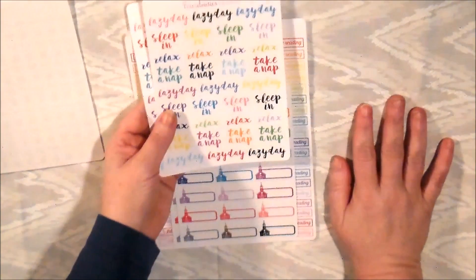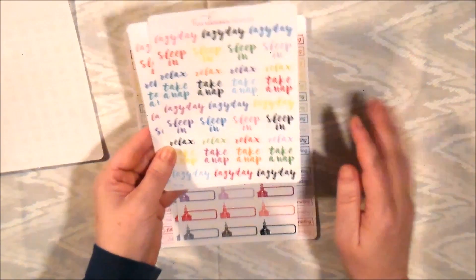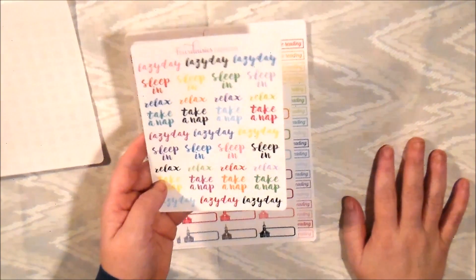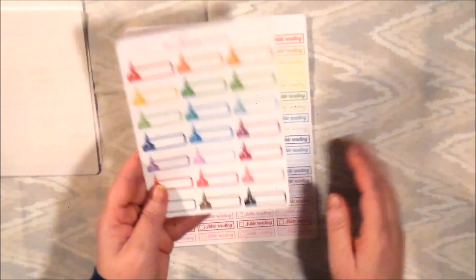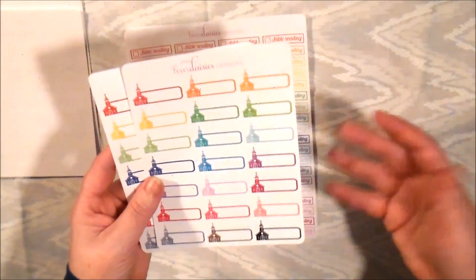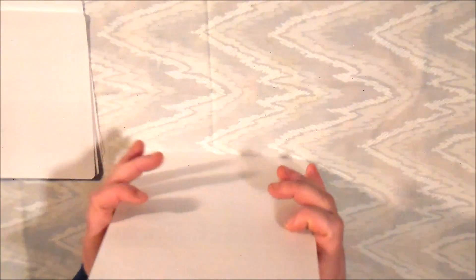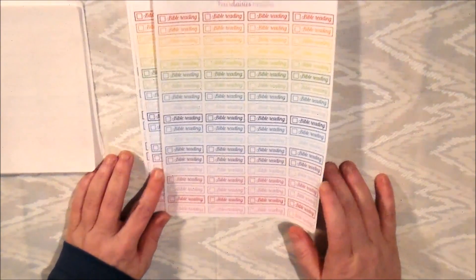I was looking for some lazy day, sleep, take-a-nap type stickers for Sundays. I got these mainly for the lazy day theme but looked at everything else and thought I could use them versatilely, so I got two pages of those. Then for my church stickers I've been looking and looking, and I fell in love with these because they're multicolored and will go with any spread I choose.